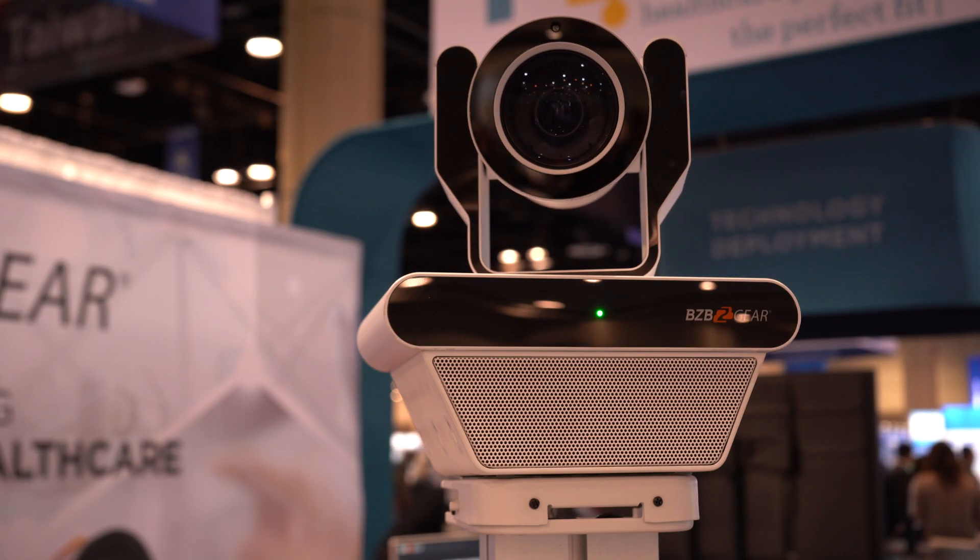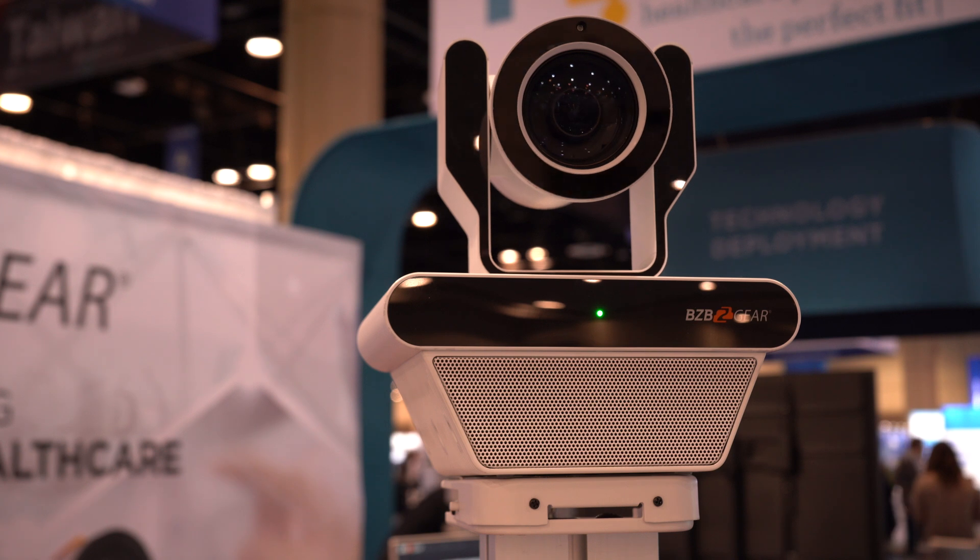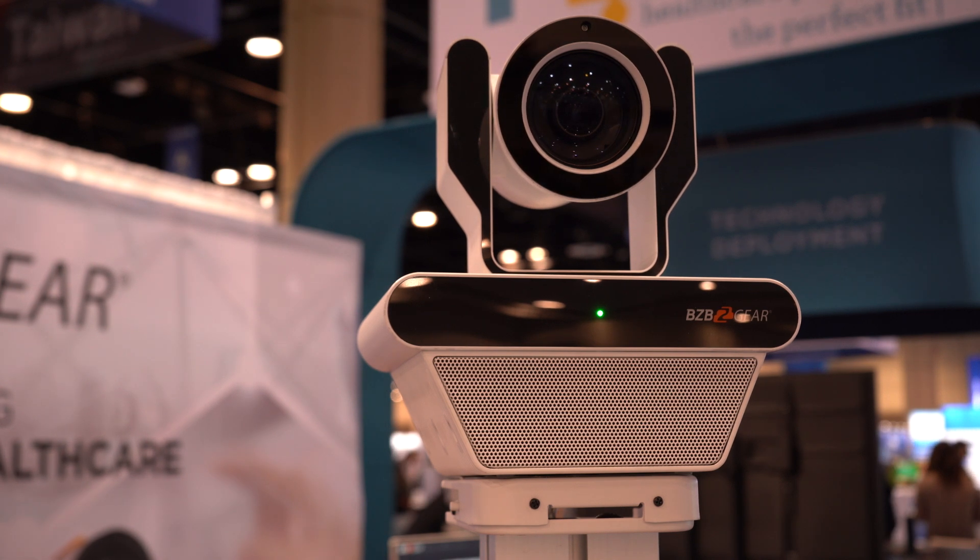What we have at our booth is one of our cameras for hospitals, as well as telehealth, and it is the BG Nutrix. The BG Nutrix is an amazing camera that we unveiled last year at HIMSS 2023 in Chicago. And this year, we're also showing something new that supplements the BG Nutrix, and that is the BG Nutrix software.